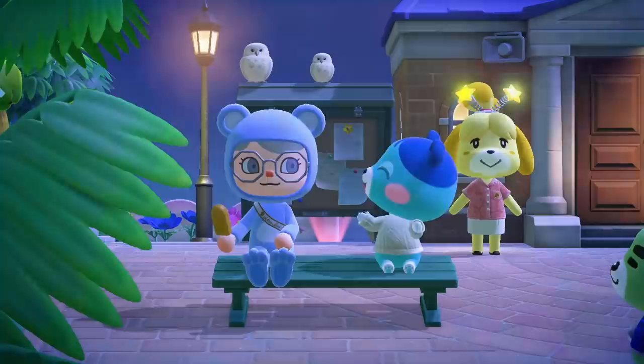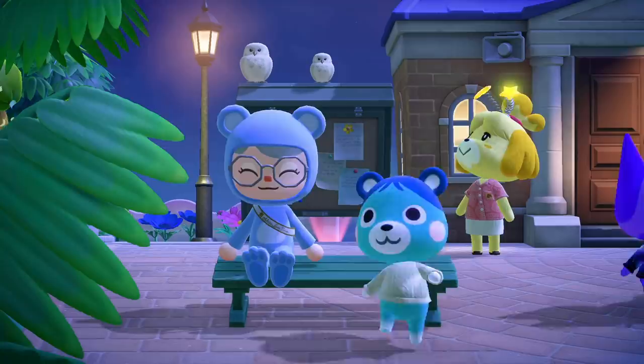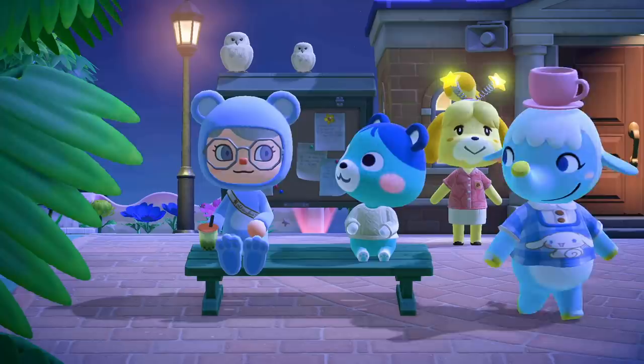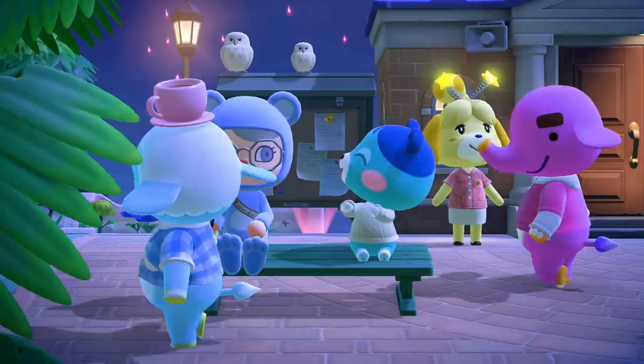The limited availability of these new items doesn't leave you a lot of time to get them unless you time travel to Sundays in August. Only fireworks shows on Sunday nights in August of 2021 have the new food items for purchase. So if you think you can time travel to a different year in August to get these, you can't — they are time locked to 2021. I'm sure next year when Nintendo adds the fireworks show for 2022 and 2023 and beyond, you'll be able to get these new food items, but they're not in the game on those years yet.